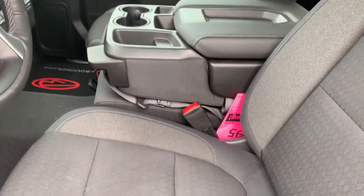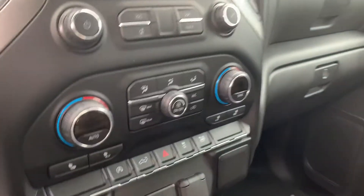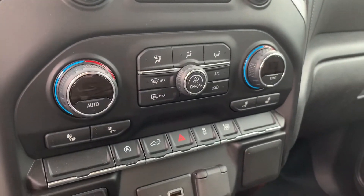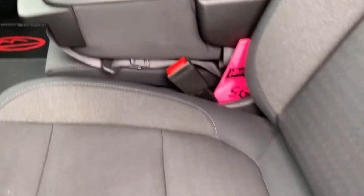The center console does move up here for additional seating. Key fob with remote start, power driver seat. You do have your media center here, dual zone climate control, and the seats are heated as well. Additional USB ports and push button start.